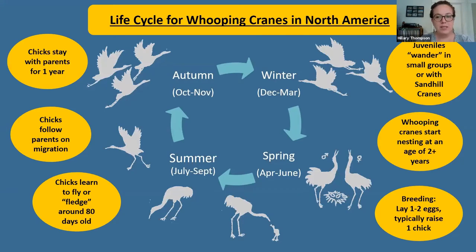Once juveniles leave their parents after about a year, they do what we call juvenile or spring wandering — traveling around with other young whooping cranes or sandhill cranes, exploring different areas and habitats, and possibly finding places to set up breeding territories. They can start breeding at two years old, but it's more typical that they find a mate and start nesting when they're three to five years old.